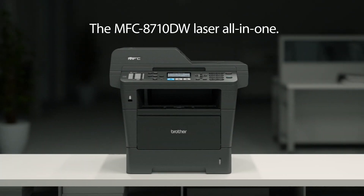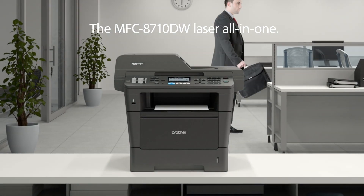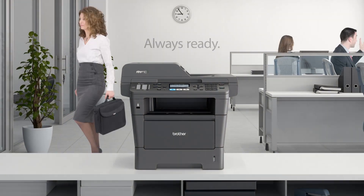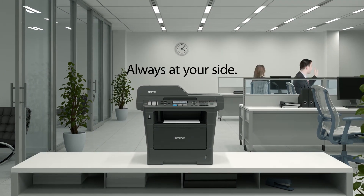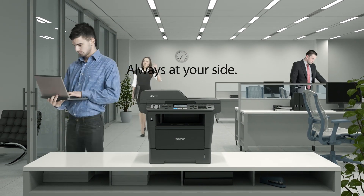The MFC 8710DW Laser All-in-One. Always ready. Always working. Always at your side.